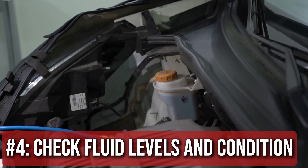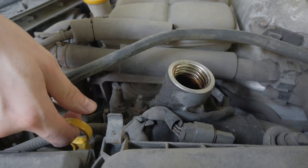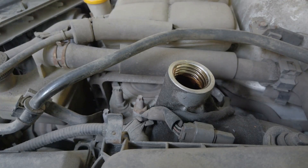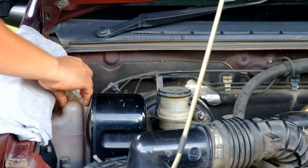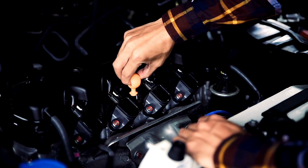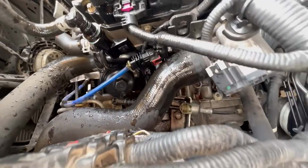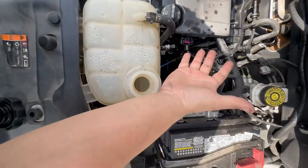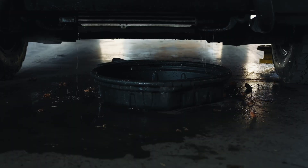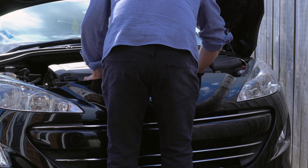Step 4: Check fluid levels and condition. Pop the hood and take a good look. Check your engine oil — is it low, dirty, or does it smell burnt? That's a red flag. Next, check your coolant. If it's low or rusty looking, you could be dealing with overheating issues. Transmission fluid, if accessible, should be reddish and not smell burnt. Low or contaminated fluids can cause all kinds of engine symptoms. Keep an eye out for any visible leaks under the car or around the engine bay — even small leaks can cause big problems if ignored.